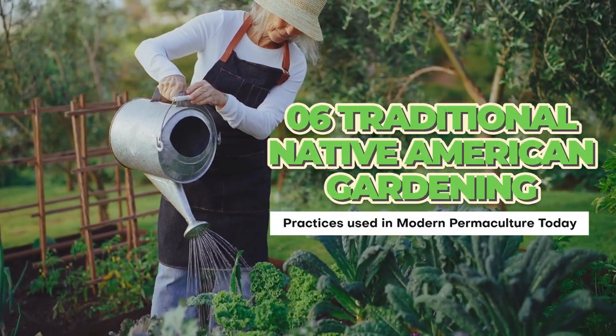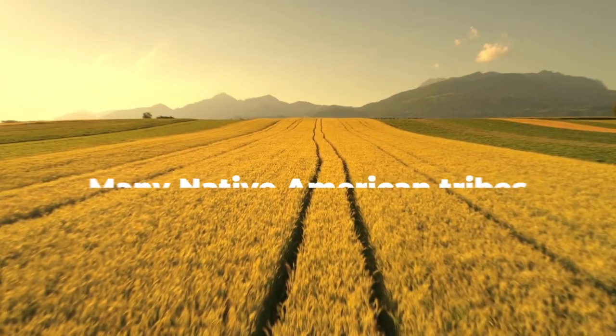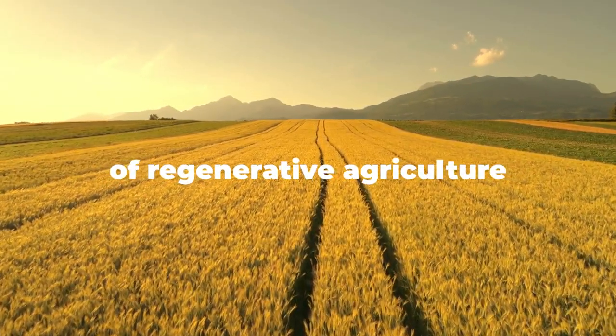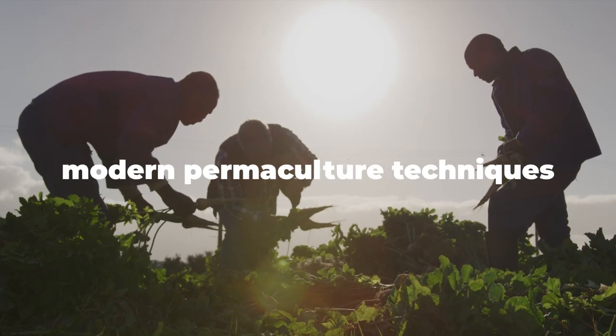Six Traditional Native American Gardening Practices Used in Modern Permaculture Today. Many Native American tribes have a long history of regenerative agriculture and gardening practices that are now incorporated into modern permaculture techniques.